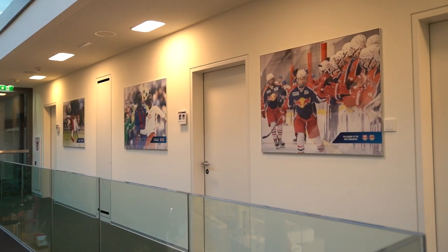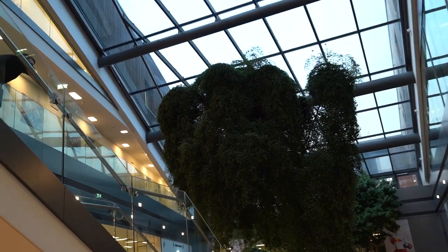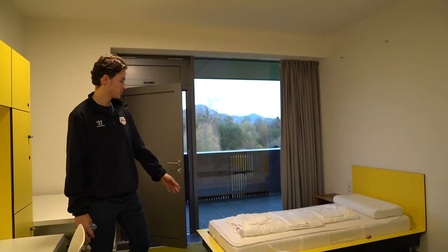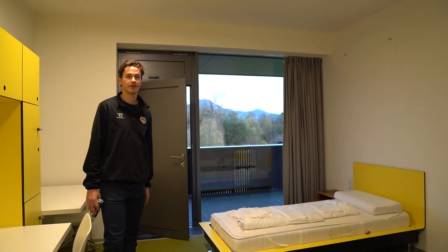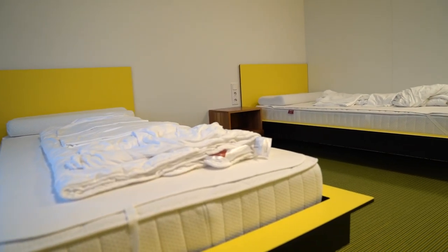So this here is the dorm. I came here when I was 15 years old. I lived here for three years and then I went to the city and got an apartment and now I live there. These were the dorm rooms. I mostly had this side of the bed. My buddy Tim Harnish was sleeping here and we had a lot of fun here.